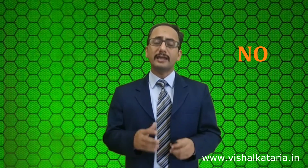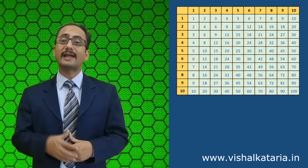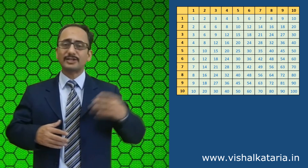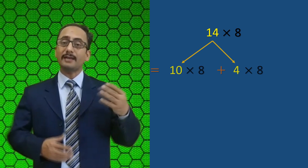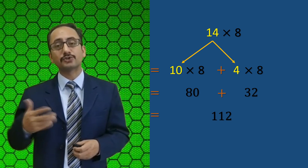In my opinion, learning tables up to 10 is sufficient, and children can do mental mathematics and calculations very well. The only thing is they need to know certain techniques — how to multiply two-digit numbers, three-digit numbers, and so on. For example, if a child has to multiply 14 by 8, instead of multiplying directly, train them to multiply 10 by 8 and 4 by 8, then add: 80 plus 32 is 112. Children can do this in fractions of a second.